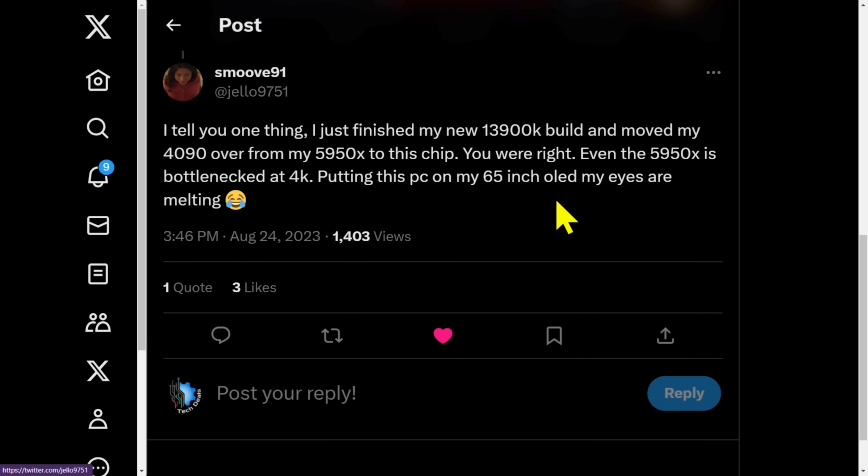Ouch. I just had a tweet — this was today actually — from somebody who said: 'I just finished my new 13900K build and moved my 4090 over from my 5950X to this chip. You were right. Even the 5950X is bottlenecked at 4K. Putting this PC on my 65-inch OLED, my eyes are melting.'